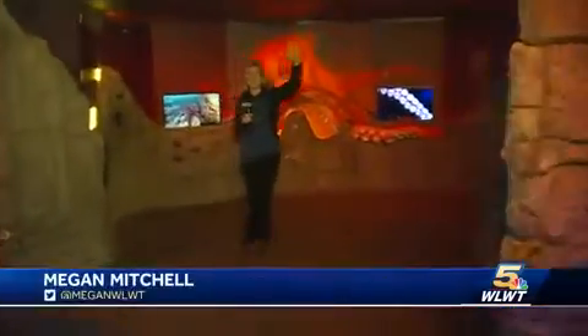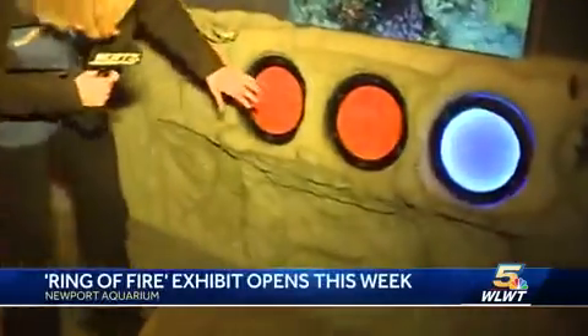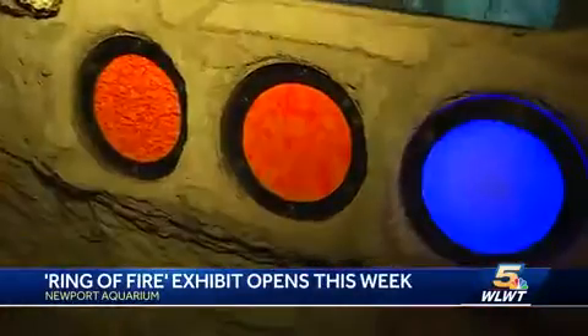The exhibit expands into an octopus den which really showcases the species and their high intelligence. There's also an interactive display where you can touch and feel what octopus skin is like.